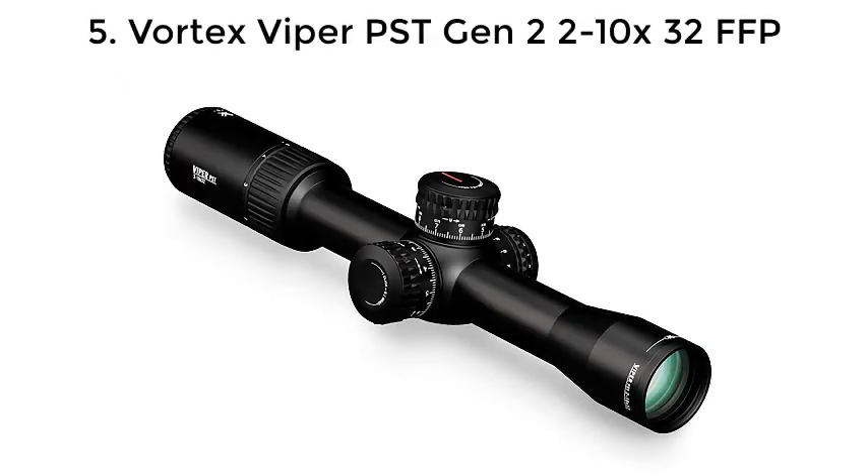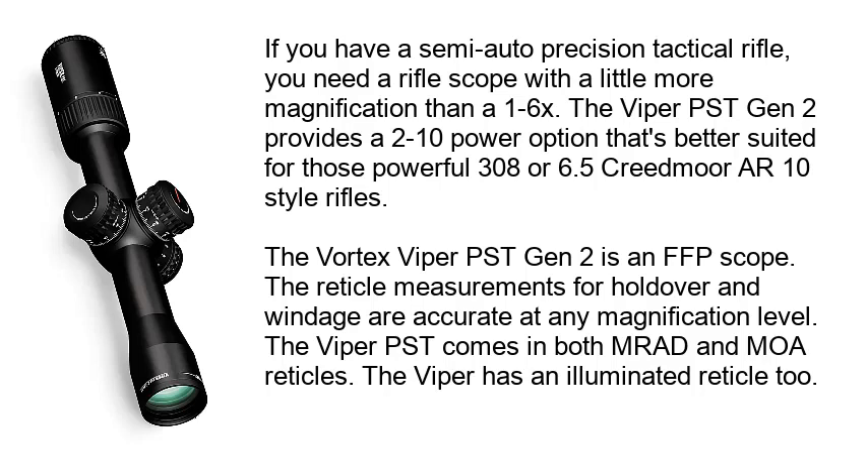Number 5: Vortex Viper PST Gen 2 2-10x32 FFP. If you have a semi-auto precision tactical rifle, you need a rifle scope with a little more magnification than a 1-6x. The Viper PST Gen 2 provides a 2-10 power option that's better suited for those powerful .308 or 6.5 Creedmoor AR-10 style rifles. The Vortex Viper PST Gen 2 is an FFP scope, meaning reticle measurements for holdover and windage are accurate at any magnification level. The Viper PST comes in both MRAD and MOA reticles.